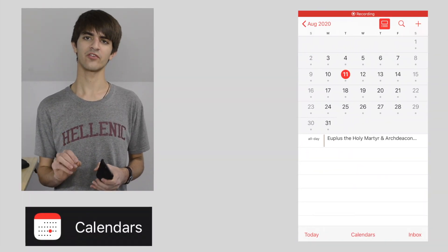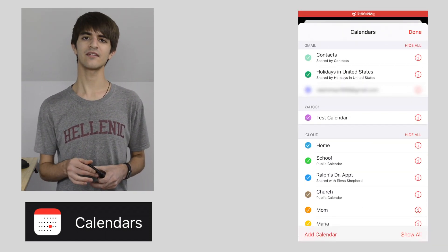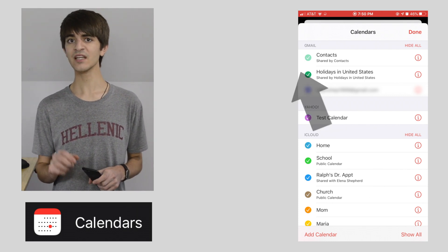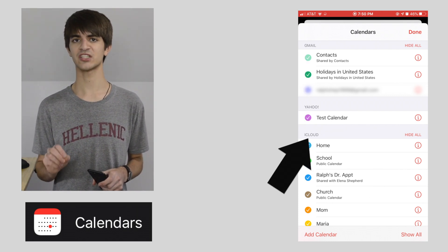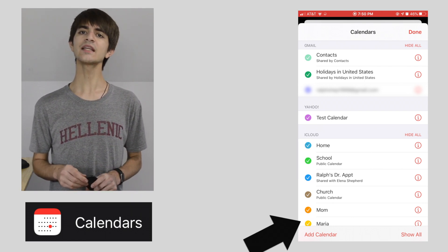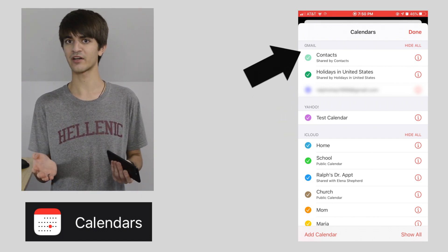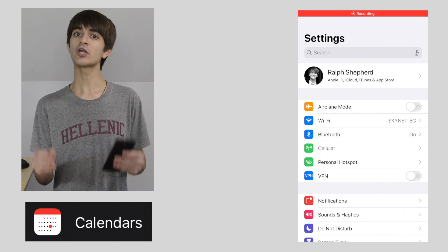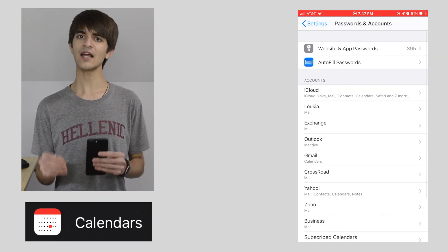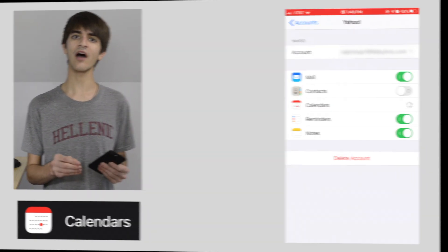Start by opening the Calendar app, then clicking Calendars at the bottom. Scroll through the list and see which accounts are active and which calendars are linked to them. In the top left of each section is the name of the account, such as iCloud or Gmail. If you have an account enabled with no calendar events, go back into Settings, then Accounts and Passwords, select the account you want to disable Calendar for, and toggle Calendar off.